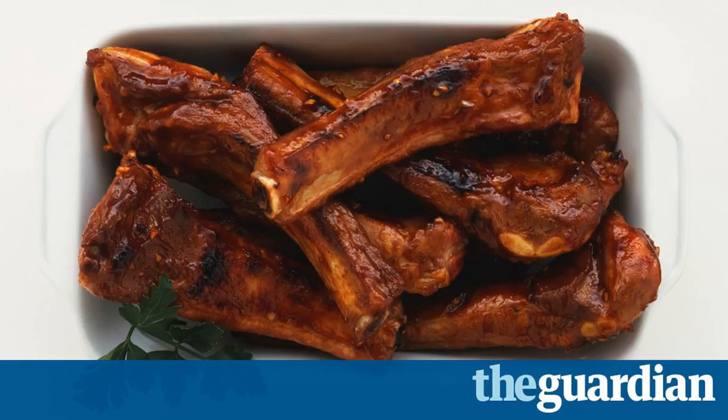With a curt nod to authenticity, most supermarket ribs — larger spare ribs or racks of smaller loin baby back ribs — now come in a dry rub with a packet of glazing sauce to add later. If you are prepared to make your own marinades, however, Packington's raw belly-cut ranch ribs (810g / 400g, £5.19 at Cardo) were, while not an own brand, the best ribs tested here.